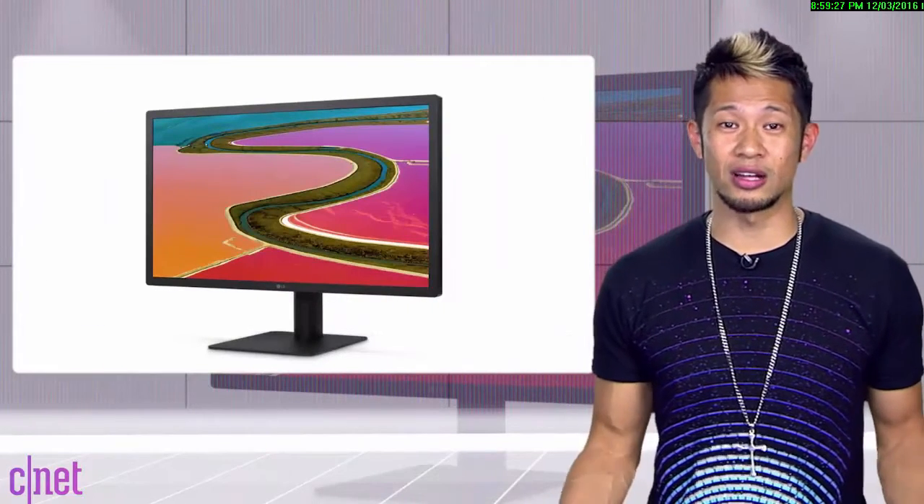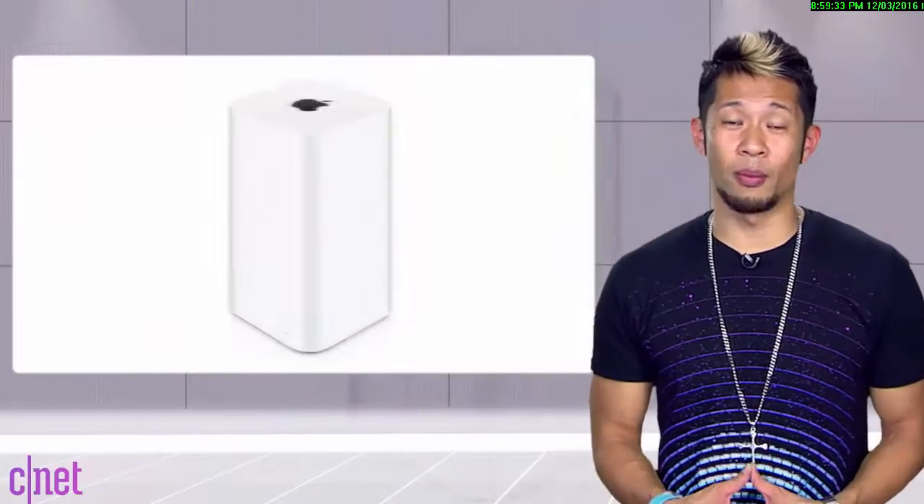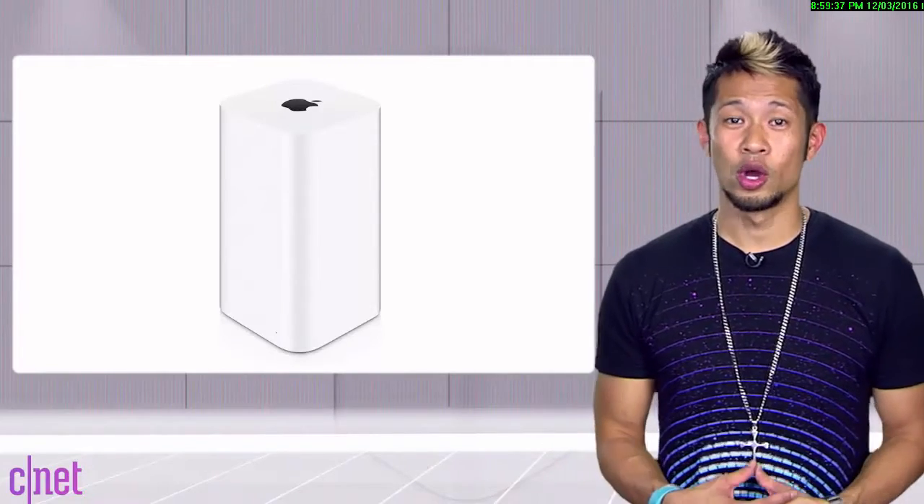Apple also recently stopped making its own external monitors and instead announced new displays in a partnership with LG — but come on, they're really LG displays. We won't give Airports the Apple Byte send-off until they are officially announced as gone, so we'll just have to wait for that.